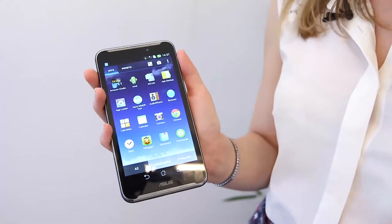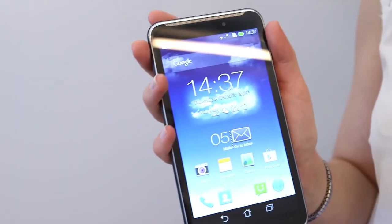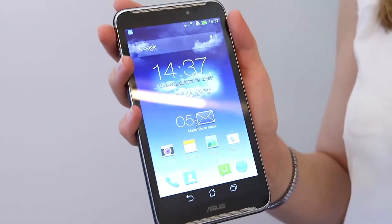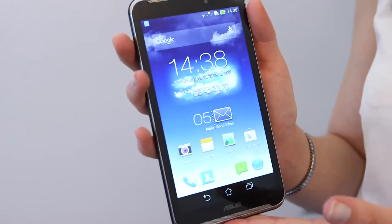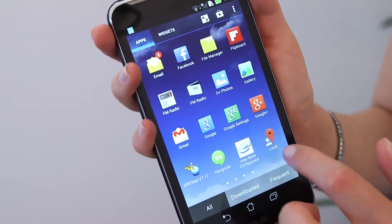The first thing to note about this is the highly impressive screen. It has a 1920 by 1080 resolution, much greater than something like the iPad Mini, for example. The other thing to note is the slightly unusual form factor — it's got a 6-inch screen, which makes it sit somewhere between a large 5-inch smartphone and the smallest 7-inch tablet, also known as a phablet.